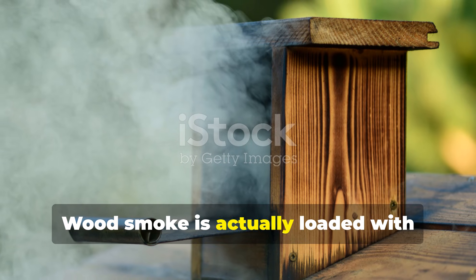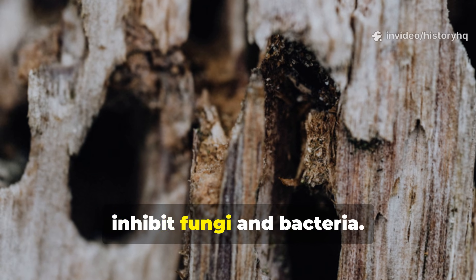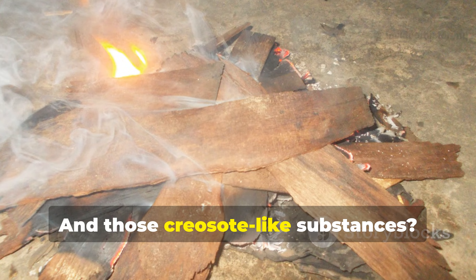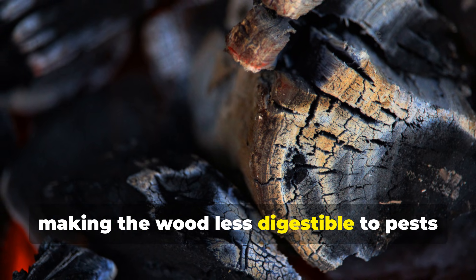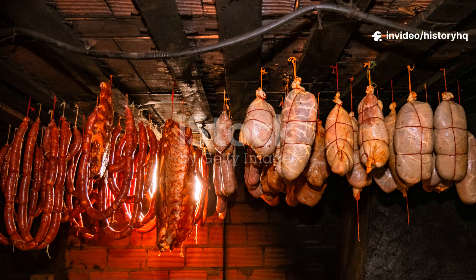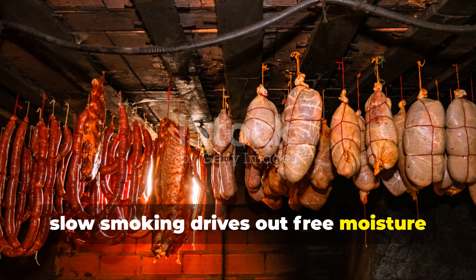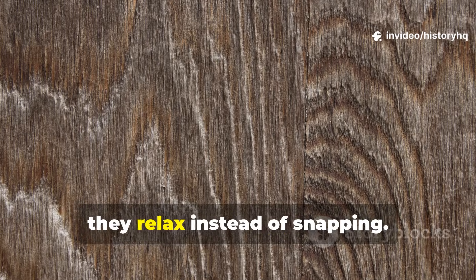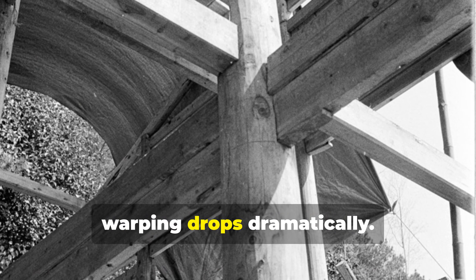Wood smoke is actually loaded with antimicrobial compounds. Phenols inhibit fungi and bacteria. Acidic compounds, on the other hand, discourage insects. And those creosote-like substances bind to cellulose, making the wood less digestible to pests that would normally destroy untreated lumber from the inside out. At the same time, slow smoking drives out free moisture without causing the stress fractures you get with kiln drying. The fibres relax instead of snapping. Shrinkage is reduced and warping drops dramatically.